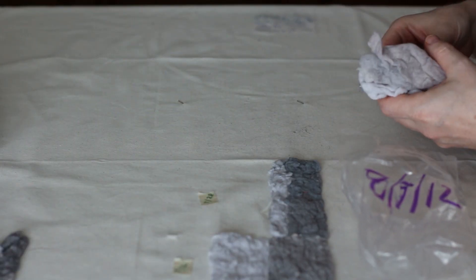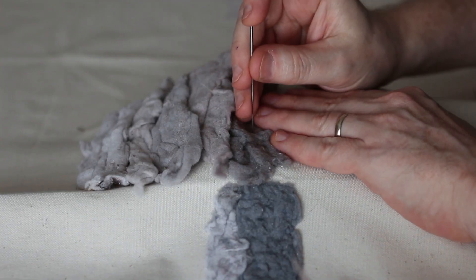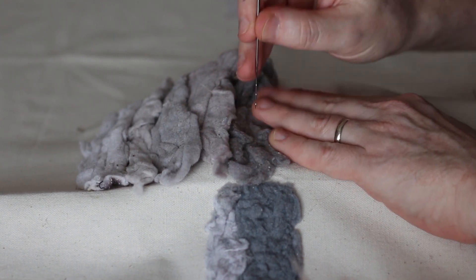The process we use to fix the lint to the canvas is called needle felting. Needle felting is repeatedly poking a barbed needle into the lint and through the canvas so that the fiber is fused to the canvas.